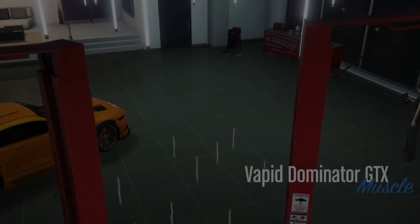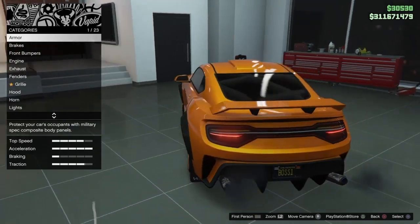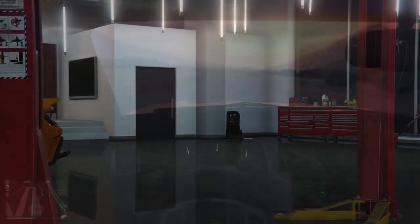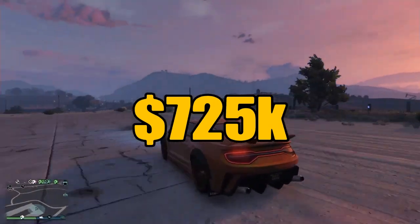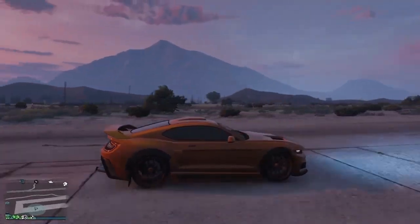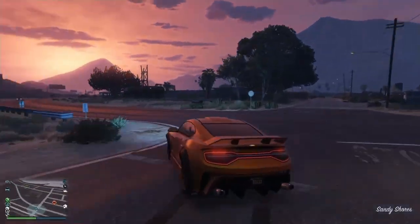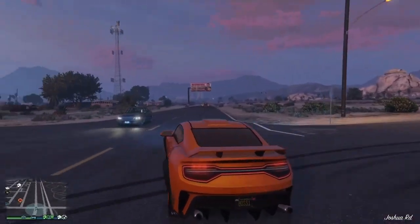Now for number six on the list, the Vapid Dominator GTX. This muscle car is one that everyone loves to have, modeled after the Mustang GTT. This is definitely a car you could possibly see in real life on the street somewhere. At only $725,000 in the game, go ahead and get yourself one and add it to your collection. Now, not necessarily for the top speed factor — the exhaust makes this car sound a lot meaner and faster than what it is — but just for the sheer looks factor and sound factor, this car is a must-have.